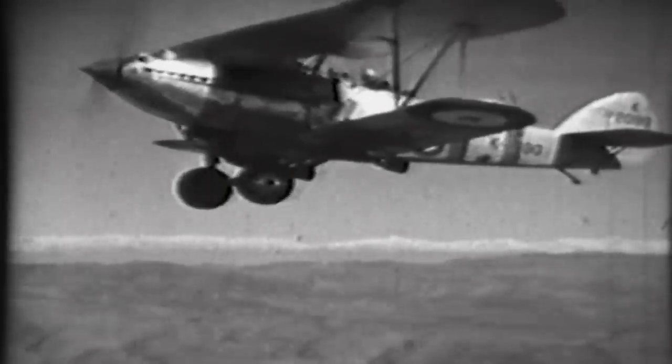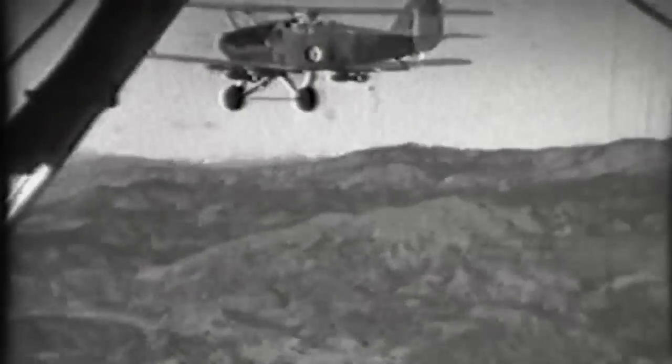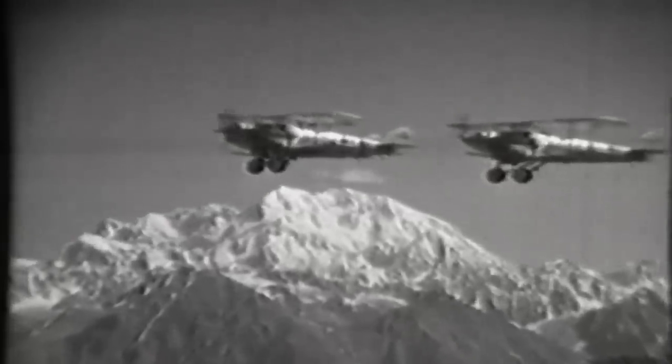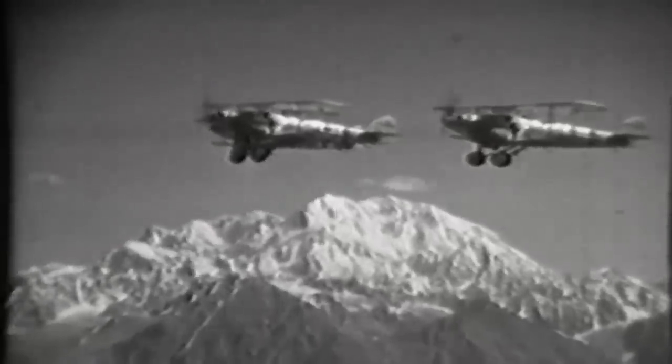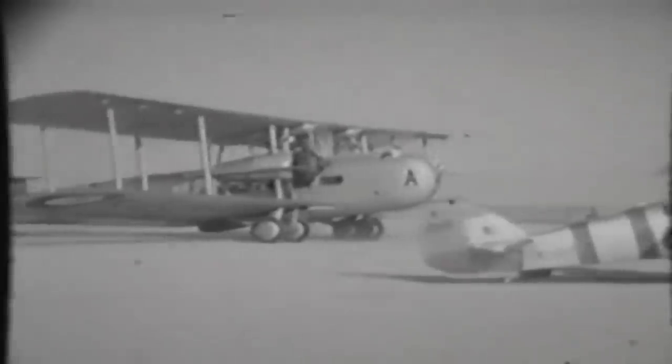Policing Britain's protectorates with the army was very expensive. In the vast wilderness of Palestine, Iraq and India, troop columns were vulnerable, and the terrain — varying from deserts to mountain ranges — could be just as dangerous. The RAF could do the job for a fraction of the cost. Trenchard pointed out that his aircraft could range far and wide from easily defended aerodromes. But his pilots and ground crew still needed supplies, which had to come into these far-flung bases by air.